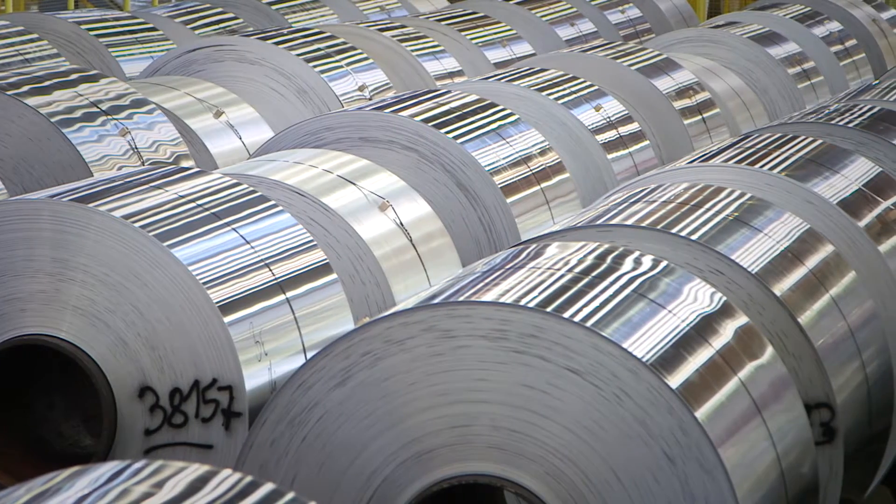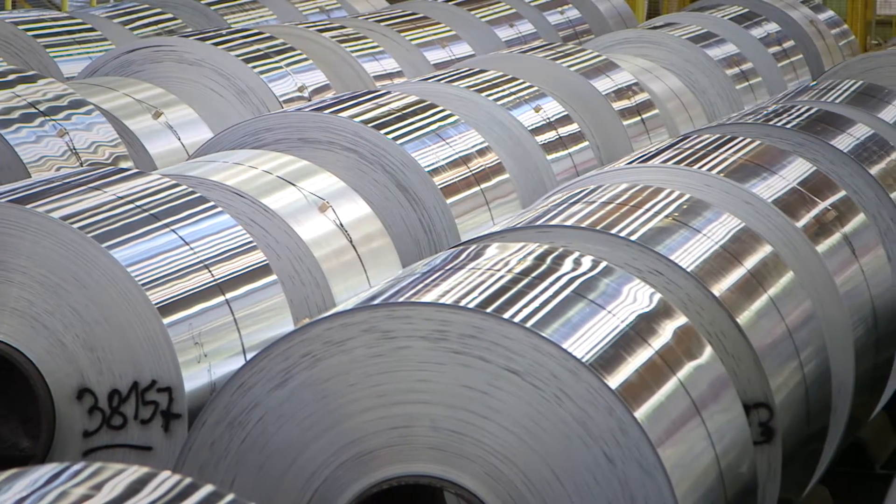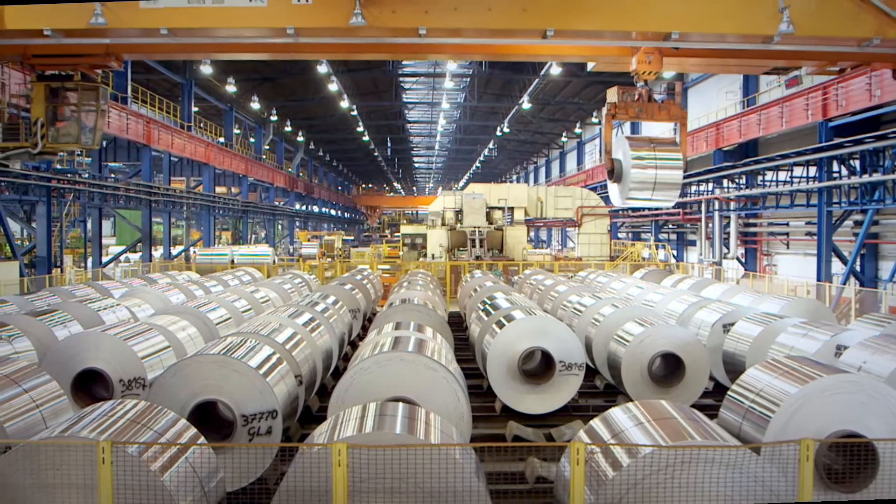What the project has delivered is a whole new business model — a circular economy business model. Specifically in this case for aluminium, but it's a model that could be applied to other sectors.